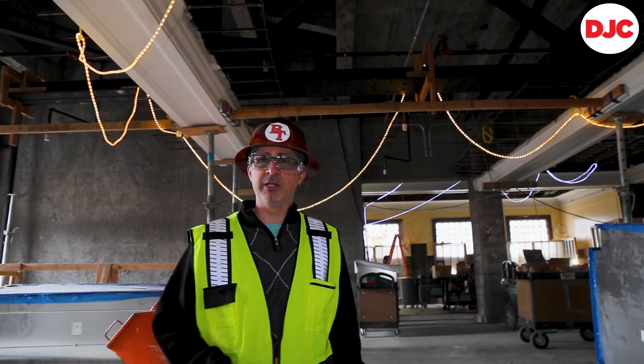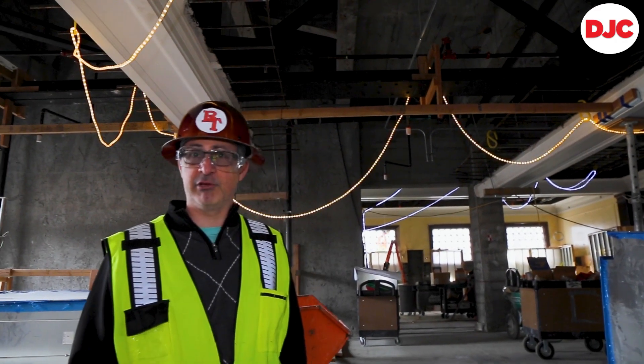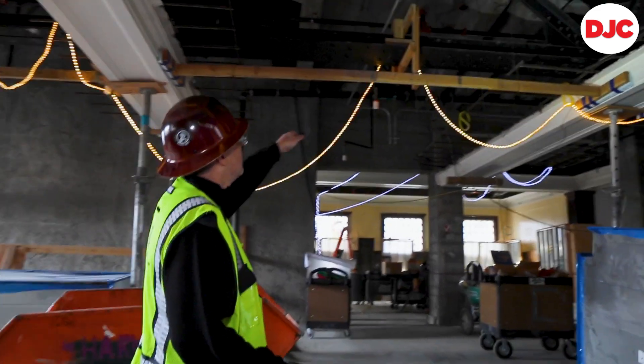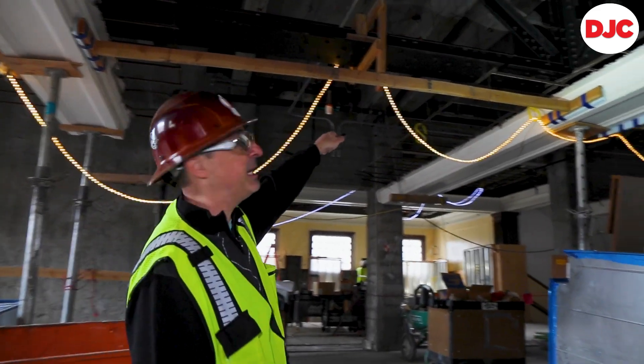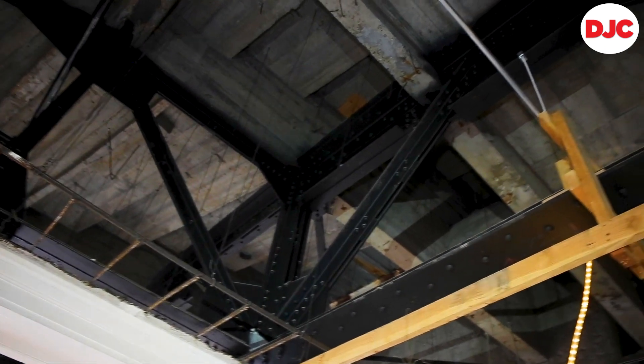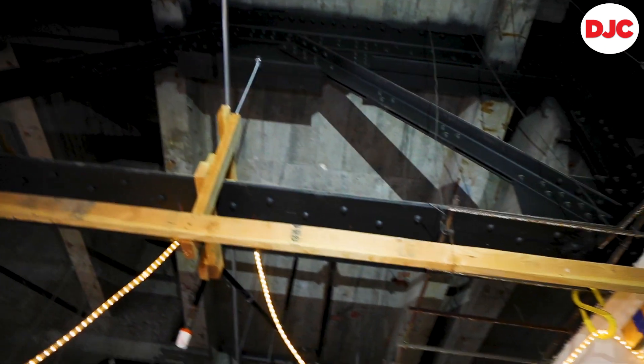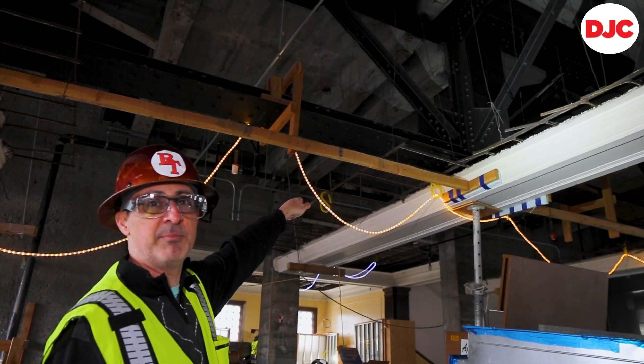One of my favorite features in this building is something that nobody has seen for a hundred years, and unfortunately won't see for another hundred years. You can see here these steel beams and girders — this is all hand riveted, back in the 1920s. When we're done, this will all get covered up.